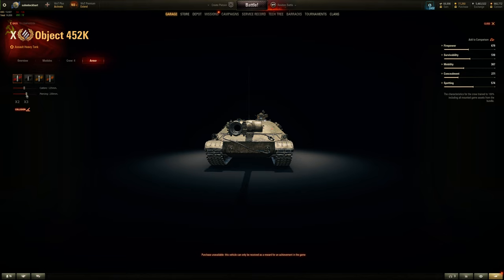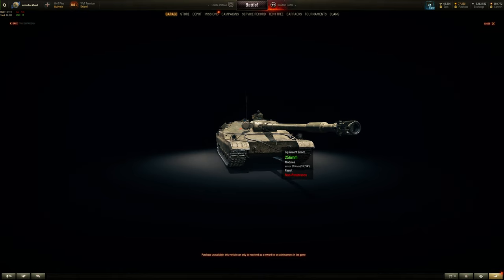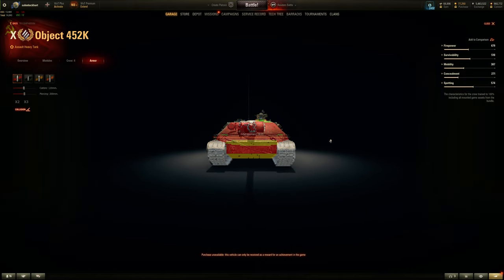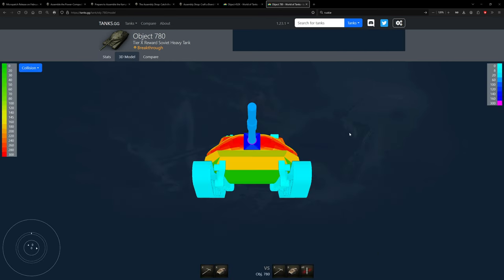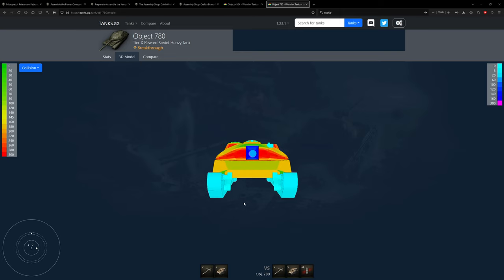We're not using the Jagdpanzer E100 gun - that's way overkill with the best HEAT penetration in the game. Let's jump back to 200mm pen with a 120mm gun. Definitely shoot the lower plate. Cheek armor is 135mm sloped backwards at an angle, so you could side scrape - that's about 250mm effective. Both the 780 and 452K have a pseudo-pike nose hull front, but the 780 has a chisel-shaped face whereas this is more traditional.